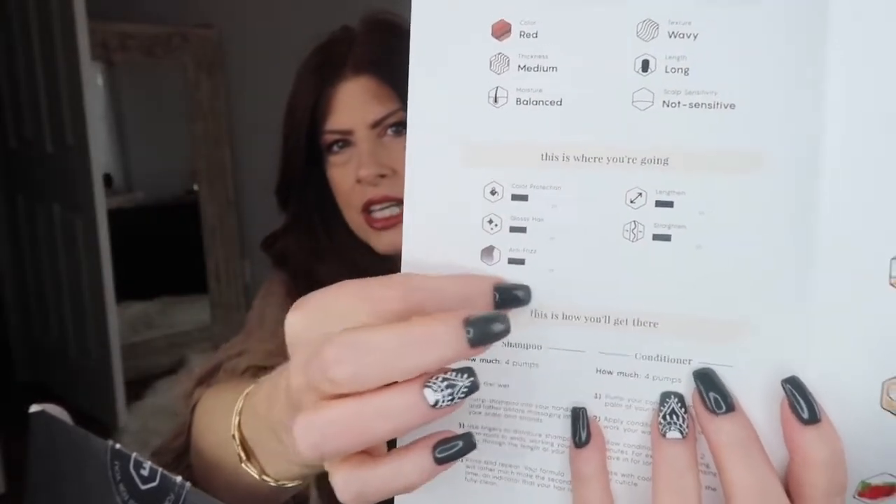For me, I have red hair — not naturally red, but it asks that. Thickness is medium, moisture is pretty balanced, I have wavy hair when it's naturally drying, it's long, and my scalp is not sensitive. You pick five top things you want your hair to do. I wanted color protection, glossy hair, anti-frizz, lengthening — keep it growing — and I want it to be straight. My fragrance is Verdant, a floral blend with fresh cut grass, sweet lilies, and woody notes of eucalyptus. It is to die for.